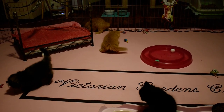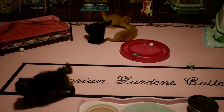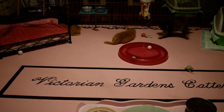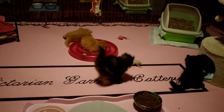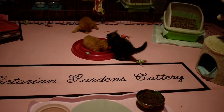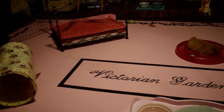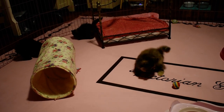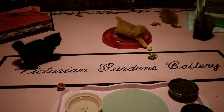Hi everybody, this is Susan Youngman from Victorian Gardens Cattery. It's been a long time since we posted a video. We have been so busy — we took a little break raising little ones, getting the garden in, doing the produce from the garden and taking care of that, so it's been busy.